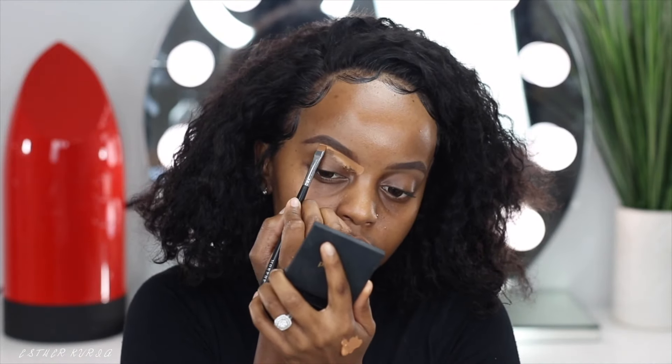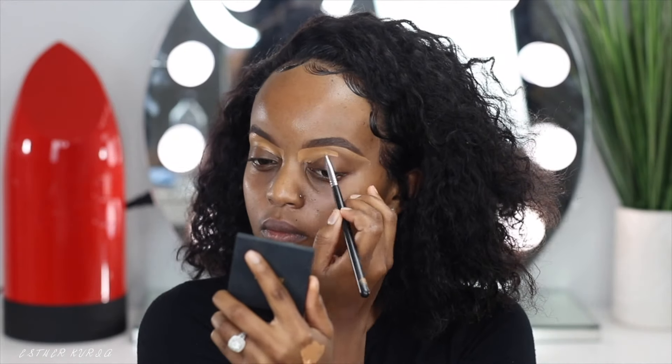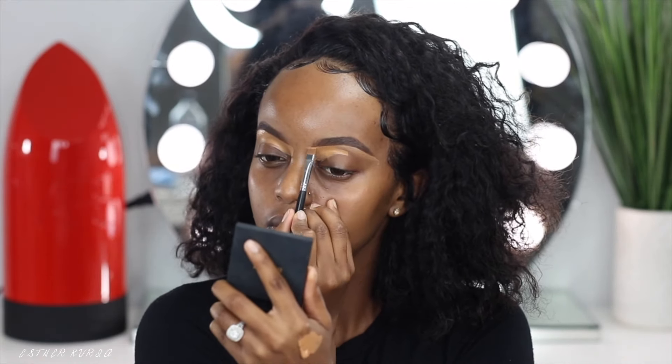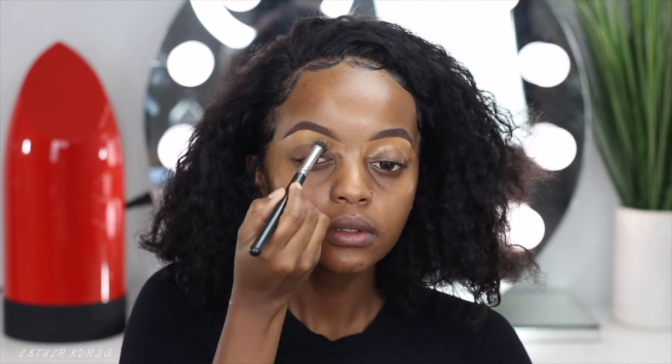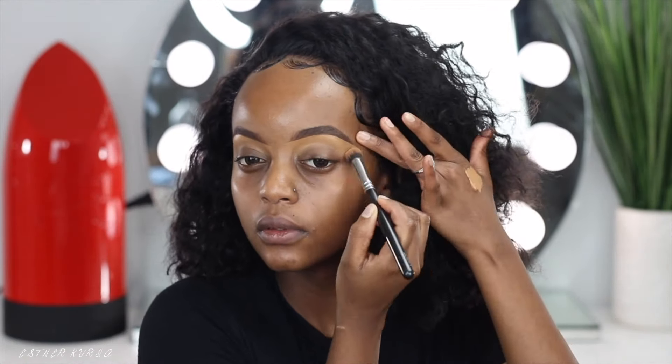If you guys did not know, today is the release of the Fenty Beauty Foundation. I am about to go to Sephora right now, actually after dropping this video. So if you guys want to see a review on that, let me know in the comment section because I will do one. Just let me know and it could be up tomorrow.